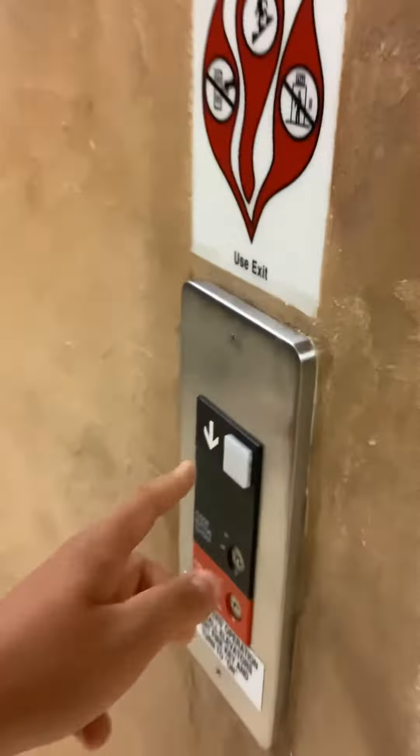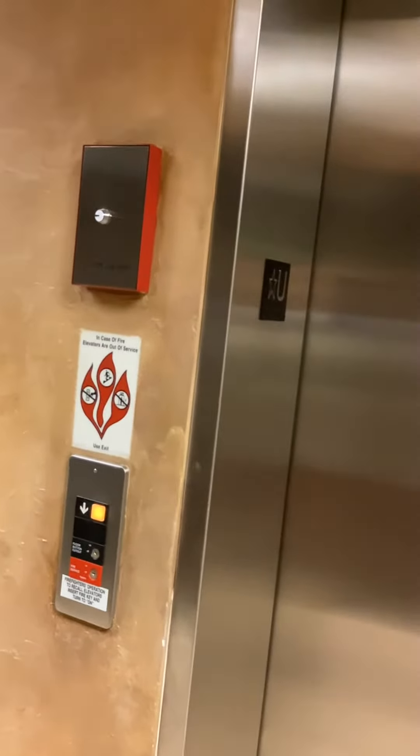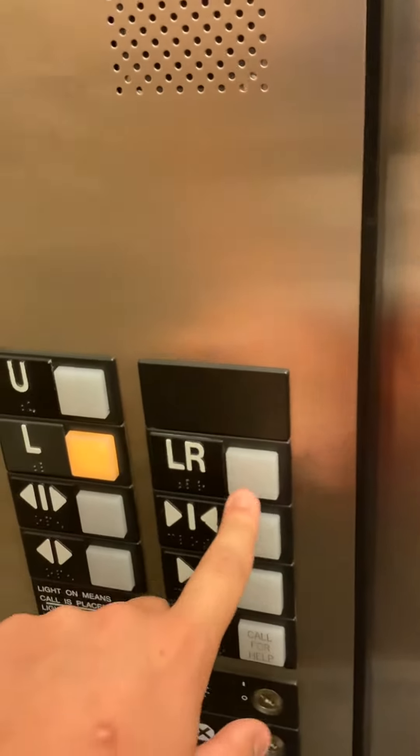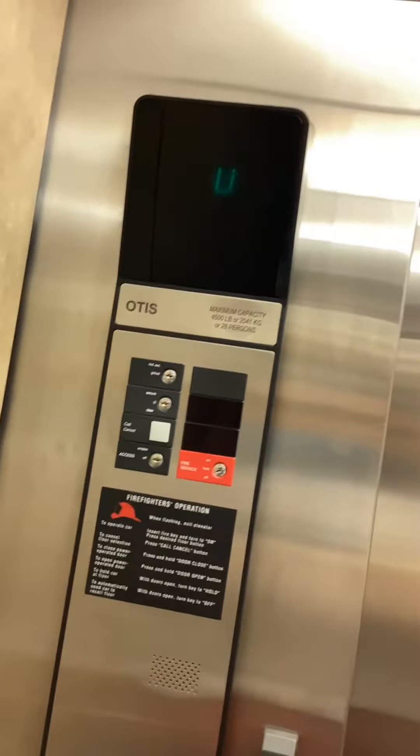This is the elevator at the Creation Museum in Petersburg, Kentucky, and it's an Otis Series One. It has two-speed doors. There's also a rear door — LR — which is locked; LR is for employees and staff only.